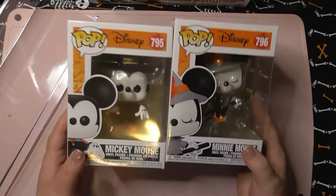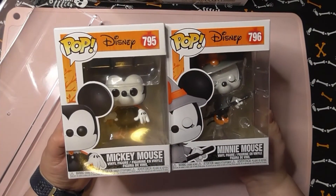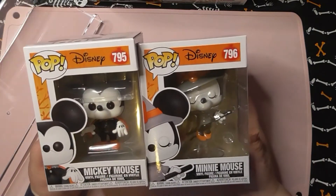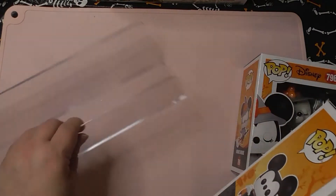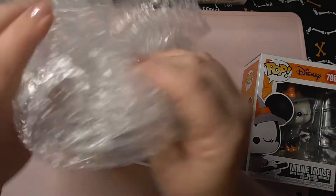I got these two — I had to get them because they're adorable, and you guys know I'm obsessed with Halloween. You have Mickey Mouse dressed kind of like Dracula with a cape and he looks a little creepy, and Minnie Mouse dressed as a little witch — so it's like Halloween Disney. These shelves are amazing because they're clear and super thick, and they send them wrapped in bubble wrap.